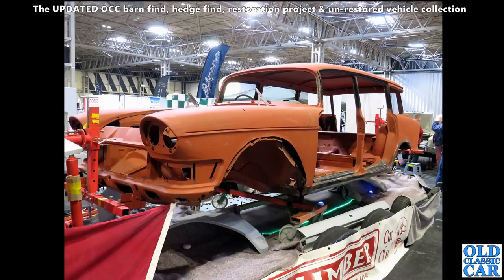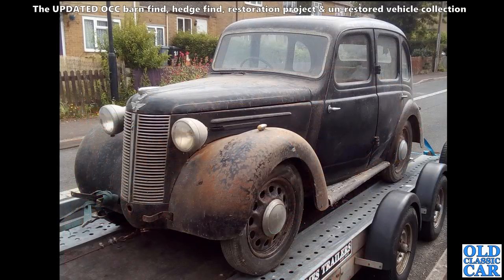The Super Snipe was quite prone to front wings rotting - the arches and so on - and this one looks like it's in the middle of having fresh metal let into the front wings. These were made either side of the Second World War. I'm not quite sure what year this one is, but you can see the single rear window, so that means this is the Austin 8.